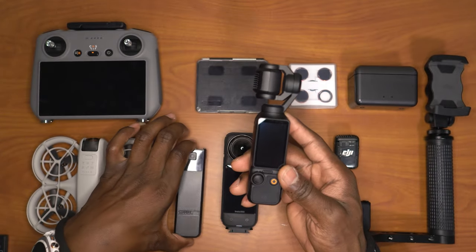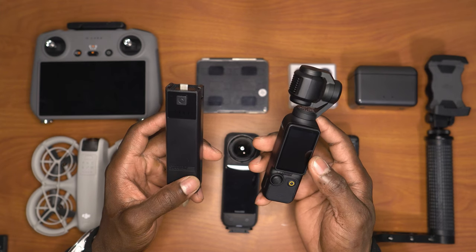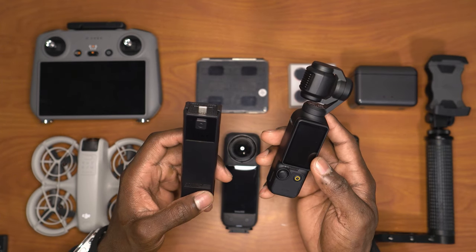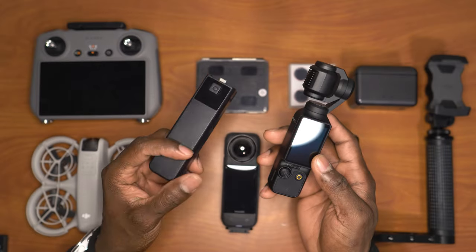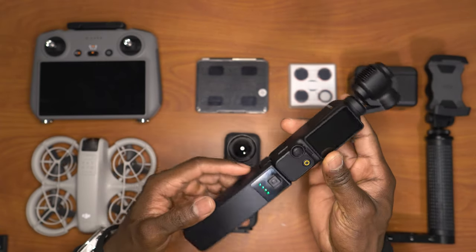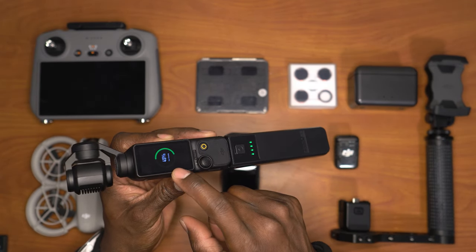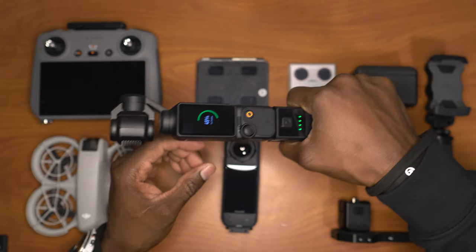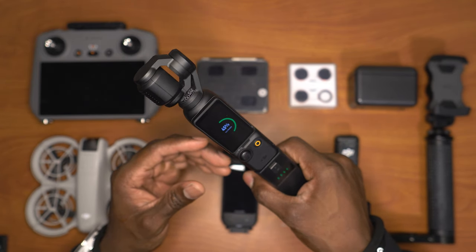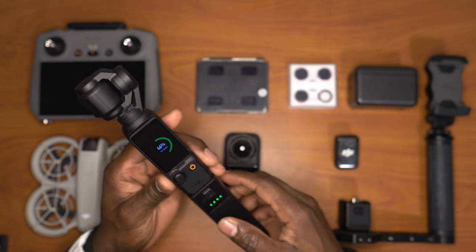I personally have this battery extender, which has a higher capacity than the one that comes with the Creator Combo. This extends the grip, so instead of the little one that comes with it, I get a really good grip. It also fast-charges the Osmo Pocket. The camera is so light that it's easy to shake it a little too much, so the extended grip helps.